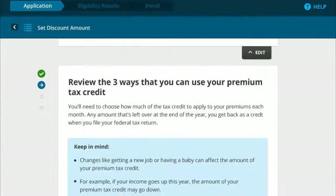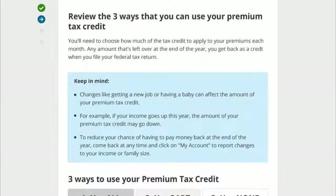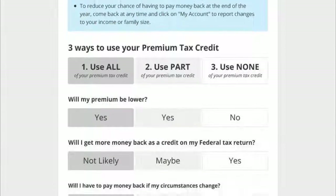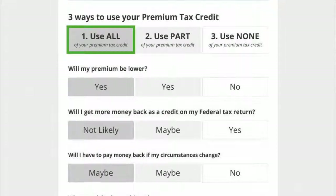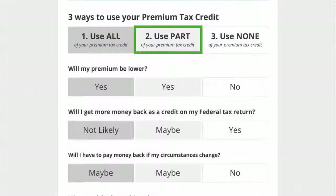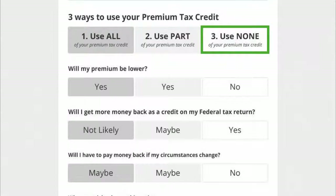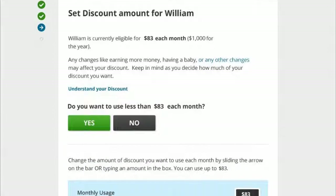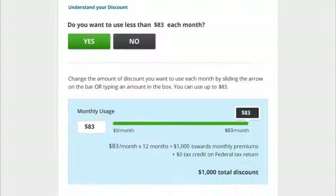William first reviews and learns the three ways that he can use his tax credit. William will then decide how much of the tax credit he'll use each month toward his premium: use all, use part, or use none. William is eligible for $83 each month and chooses to use the full amount towards his monthly premium.